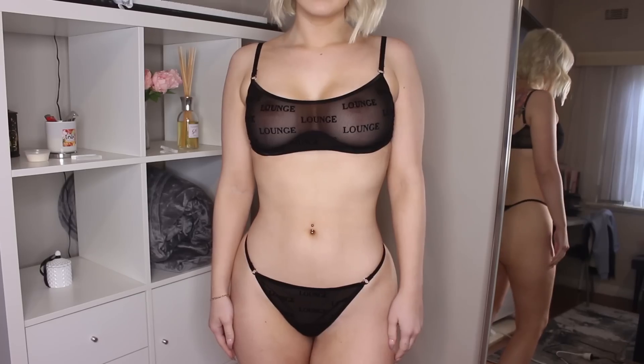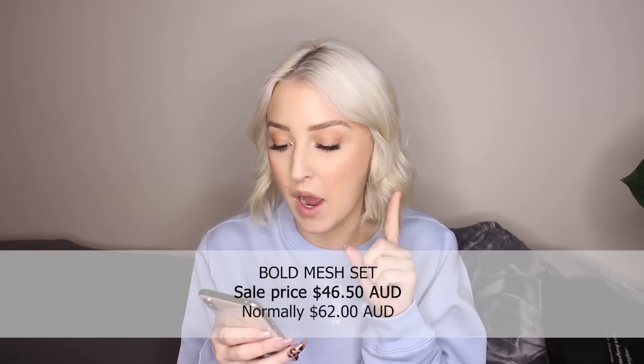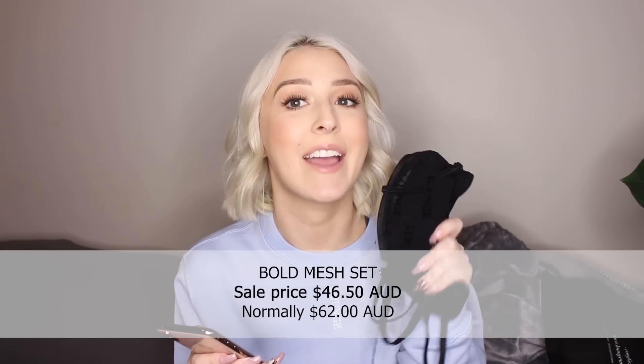It has adjustable straps with lounge embossed on them and the little silver lounge loops. There's no clip at the back — it's more of a bralette so you just adjust the straps to make it fit. I'm so impressed. Then there's the matching thong bottom with the same see-through mesh and lounge print, plus the little metal loops. This one I could probably size down to medium too. It comes in four colors: black (this one), white, khaki, and red. It's 25% off for Black Friday, bringing the set down to $46.50 AUD.